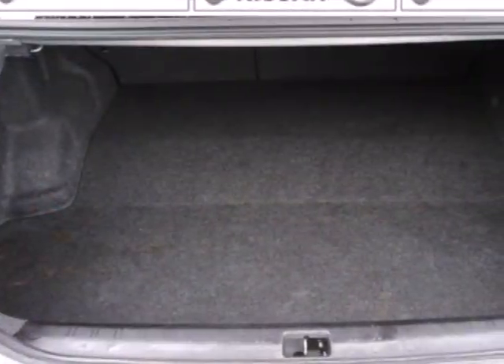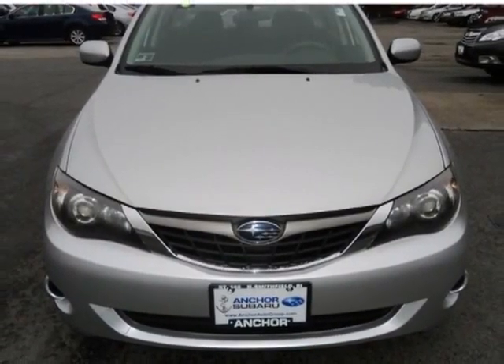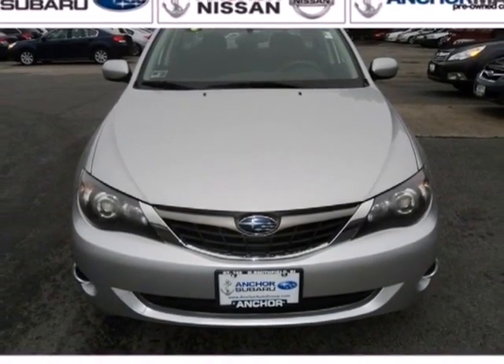Inside this always impressive Impreza, you'll find rich appointments, sleek high-tech instrumentation, and wonderfully comfortable seats. See it for yourself today.